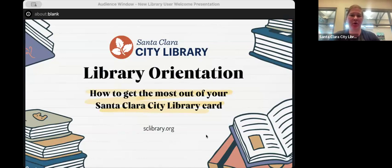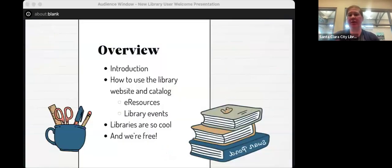Thanks for answering the poll. It looks like we have quite a range from brand new users to users that have been with us for quite a while. So first, here's an overview of what we're going to cover tonight: the introduction, basics about the library, then the actual library website and catalog — navigating through it to show tips, including e-resources, how to search for books, and how to find our event calendar.